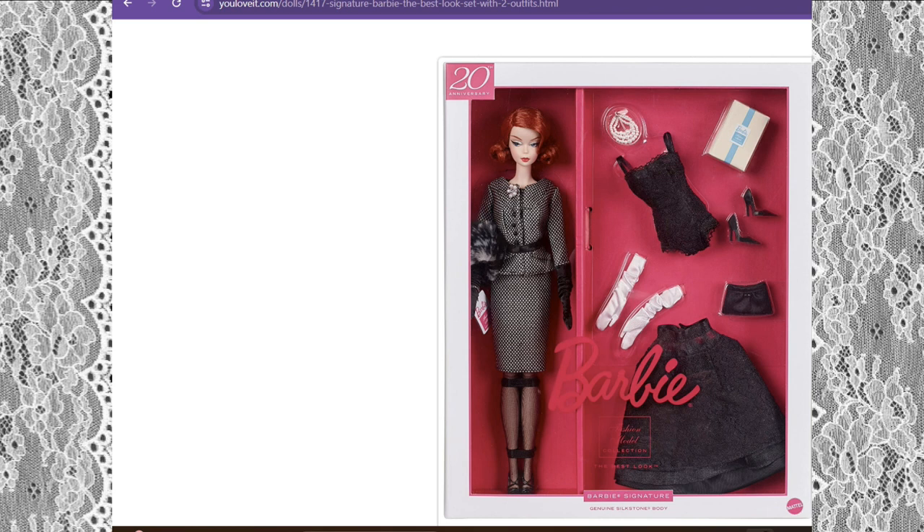This is what she looks like in the box — it doesn't have the price yet. You would have to come back to youloveit.com, or you can probably go to the Mattel website as well. As you can see, she's dressed in a nice skirt suit — it looks really sophisticated. And here is another outfit that is inside the box when you purchase it, so it does come with two outfits.